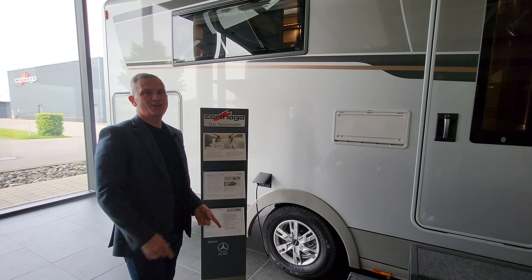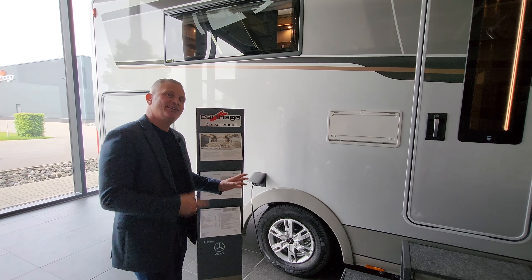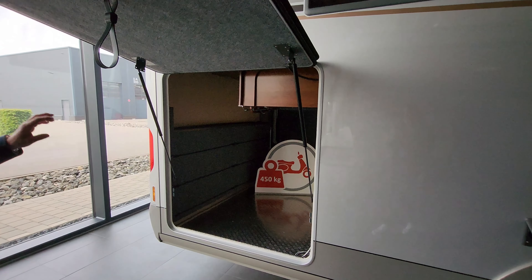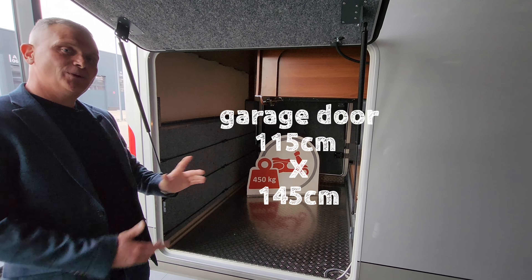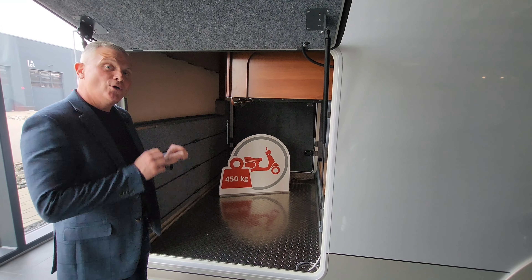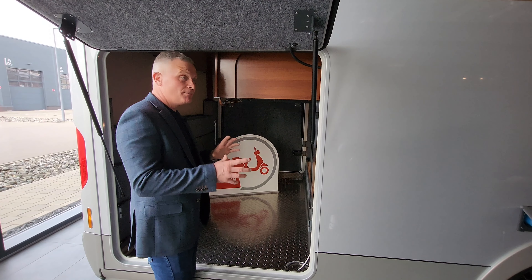Moving down a little bit further, this is where you plug into your electricity. If you're at the campsite or at home, you just plug it in there and that's how you get your power. And then at the back - this is the big showstopper - this is an absolutely huge garage. This particular one has got 450 kilograms of payload.